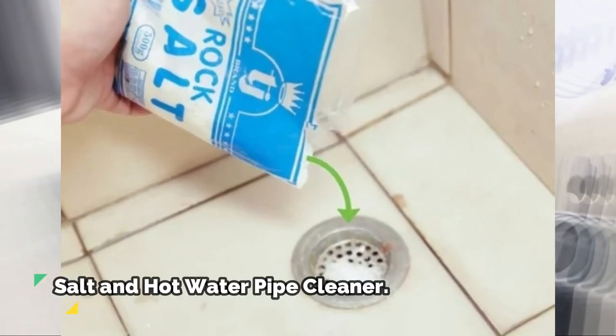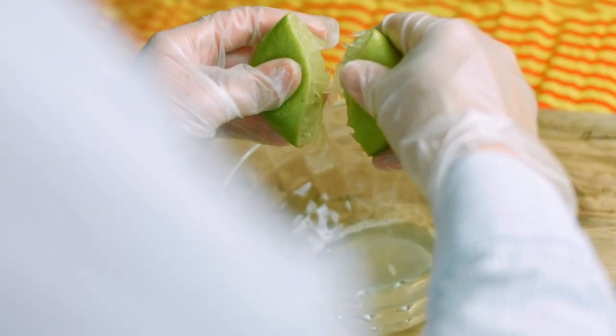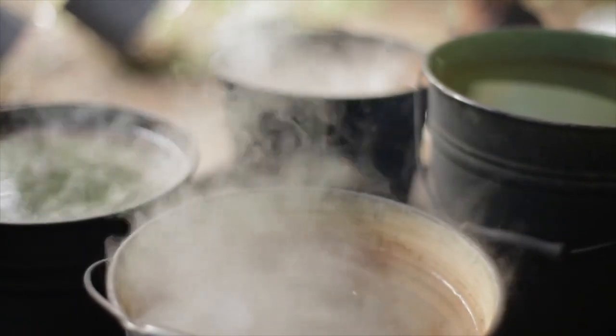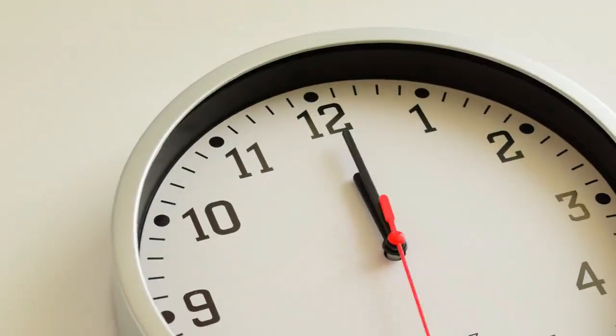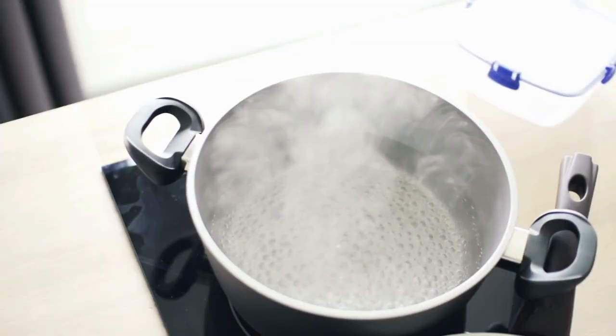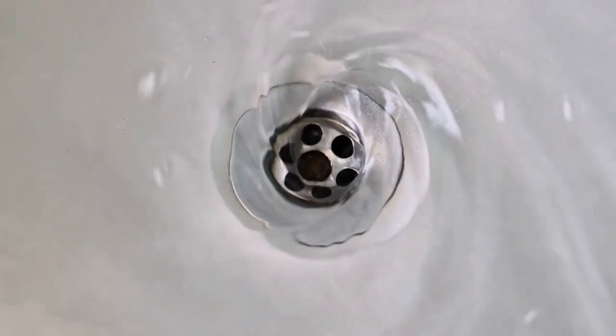Salt and hot water pipe cleaner. If you don't have any baking soda, vinegar, or lemon juice on hand, try this method. Pour half a cup of salt with some hot water into the pipes. Allow it to work for 30 minutes before flushing once again. After half an hour, you can pour more hot water to clear it out.